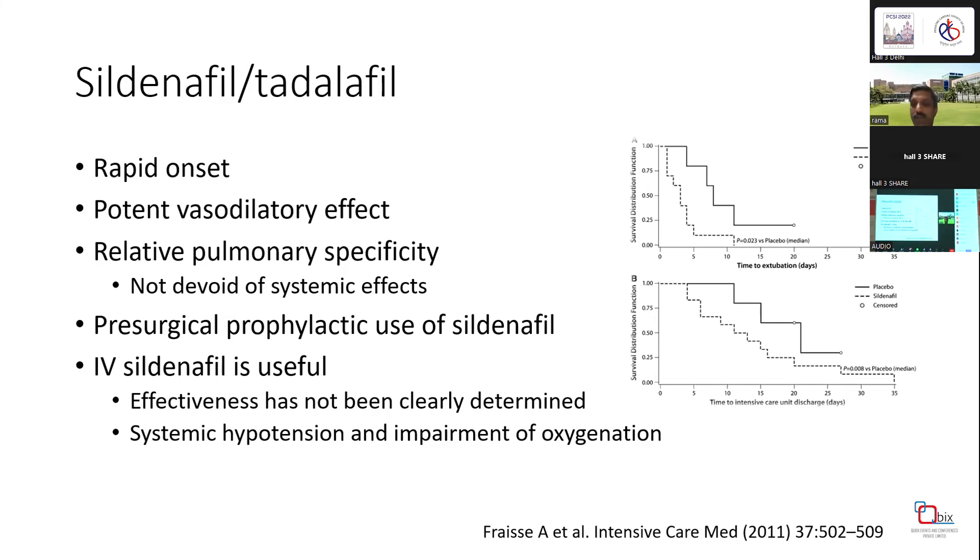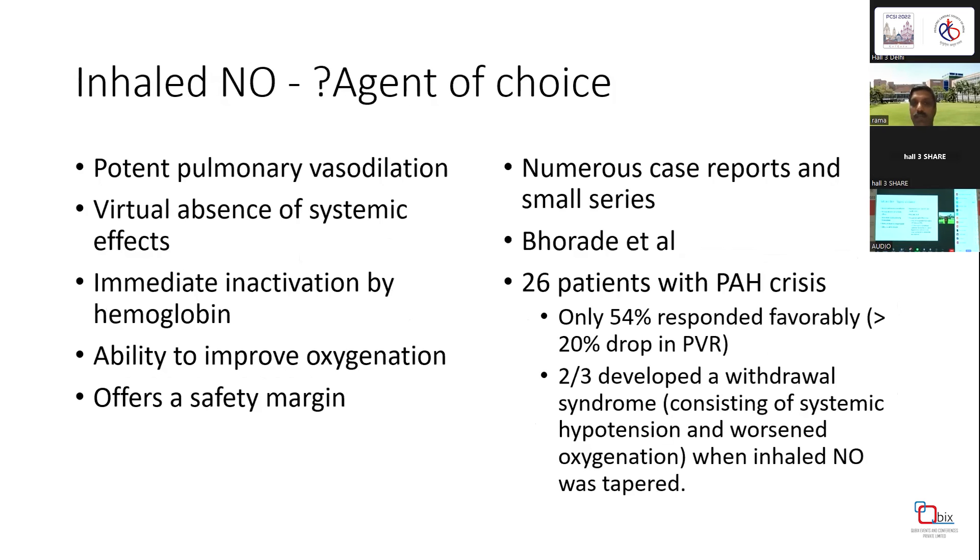Studies suggest that time to extubation and time to ICU discharge come down with IV sildenafil in a small study of around 27 patients. Endothelin receptor antagonists (ERAs) have hardly any evidence for use in acute situations in oral form, but are still used in some patients. Inhaled nitric oxide is considered by many as the agent of choice because of its potent pulmonary vasodilation, virtual absence of systemic effects — since it is immediately inactivated by hemoglobin — and ability to improve oxygenation with a good safety margin.